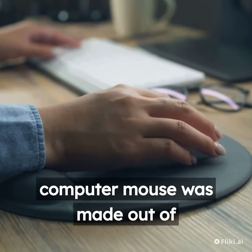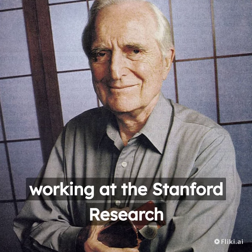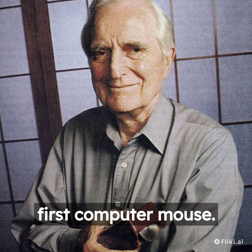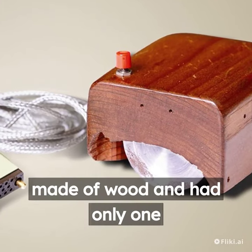Did you know that the first computer mouse was made out of wood? In 1963, Doug Engelbart, while working at the Stanford Research Institute, invented the first computer mouse. The first prototype was made of wood and had only one button.